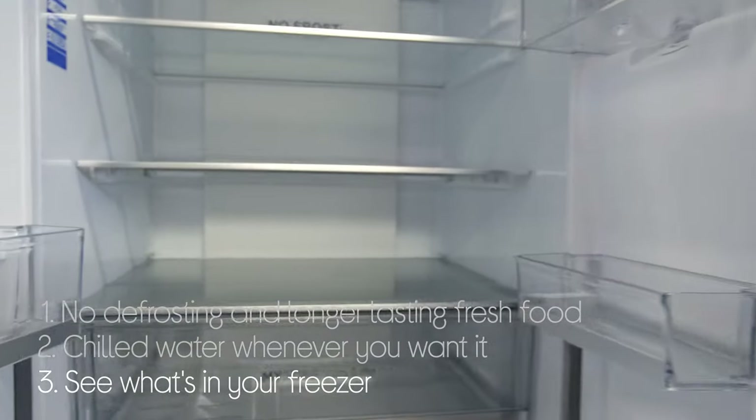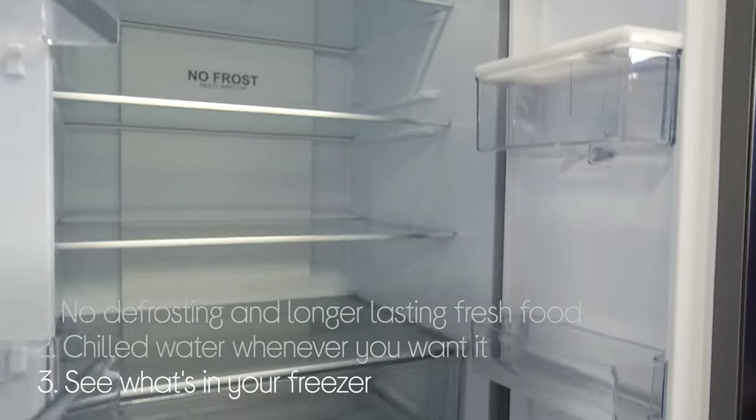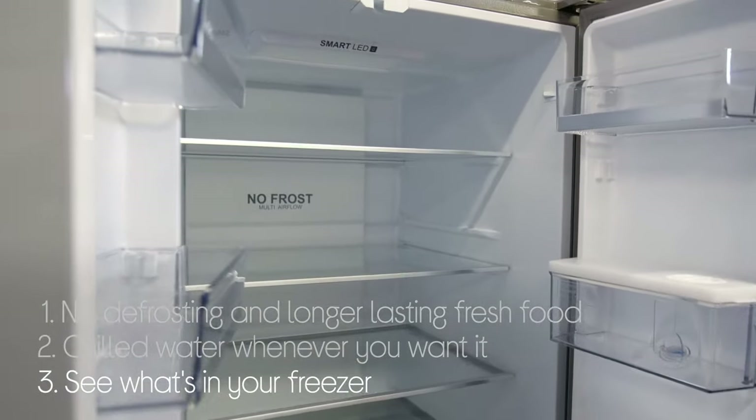Finally, it gives you a better view of what's in your freezer and easy access to your food, while also reducing energy wasted with a freezer drawer that prevents cold air from escaping.